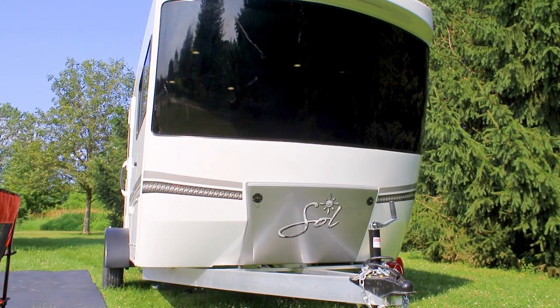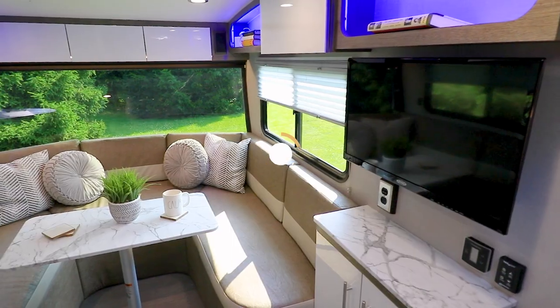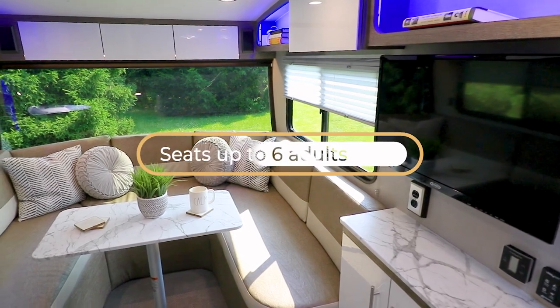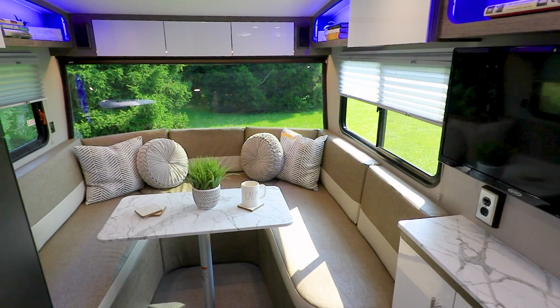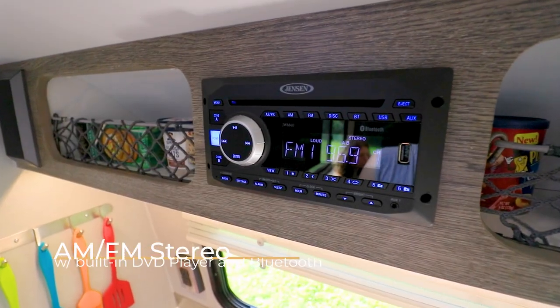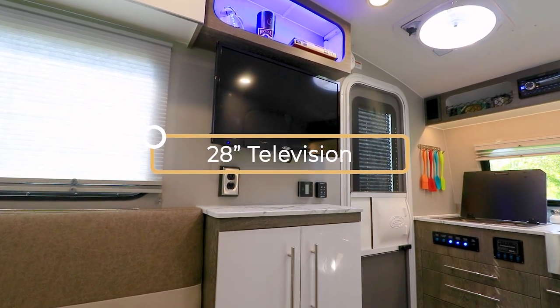Our signature front cap allows for a uniquely large interior. When you walk inside, you will be awestruck at the magnificent sight of the dinette and lounge area. It's the perfect spot to sit back and enjoy Soul's included entertainment.